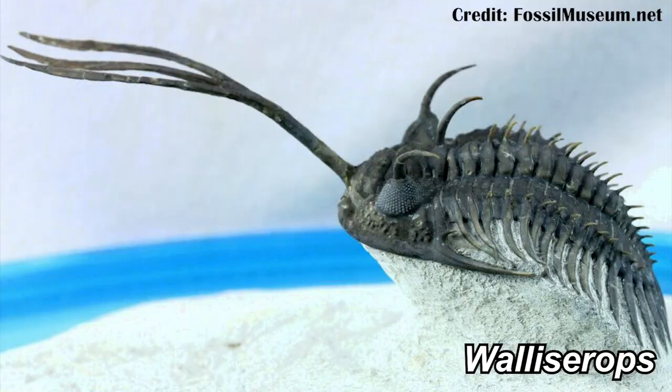Why does it look like that? It's something that a lot of paleontologists ask about weird and strange animals in the fossil record, and one of those are the Walliscerops trilobites. The most obvious feature on the Walliscerops trilobites is that kind of prong at the front — the trident. And there's been a lot of ideas as to why it had that, why it looked like that.